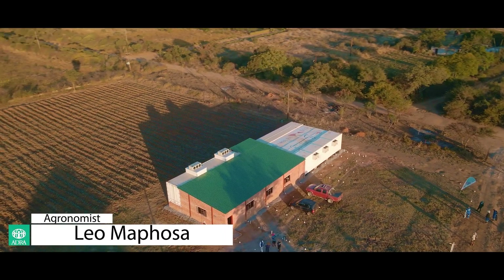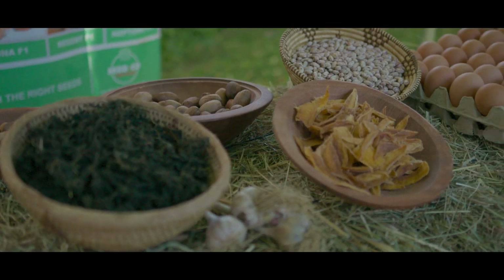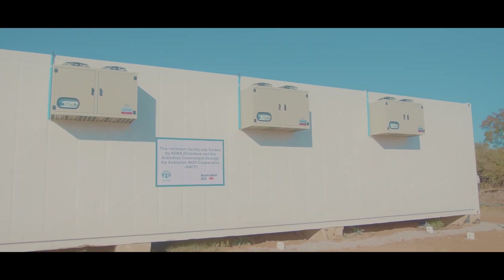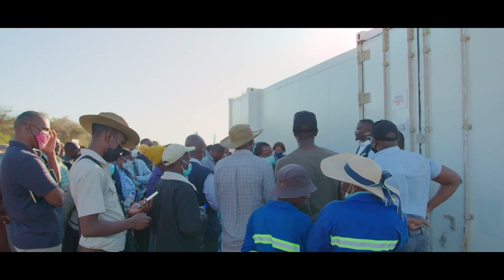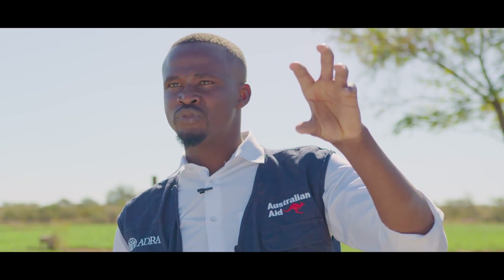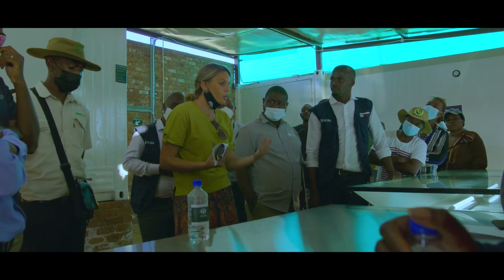We have a facility called the Aggregation Center, which is a cold chain where smallholder farmers bring their produce. It then goes through packaging and we are able to send it to the market. We have two cold rooms — one as a receiving unit and the other as a dispatching unit. These cold rooms hold the produce from the farmer as it goes through our process flow, moving from the holding cold room through a pack shed where we do all the grading and packaging, and then on to the dispatching cold room.